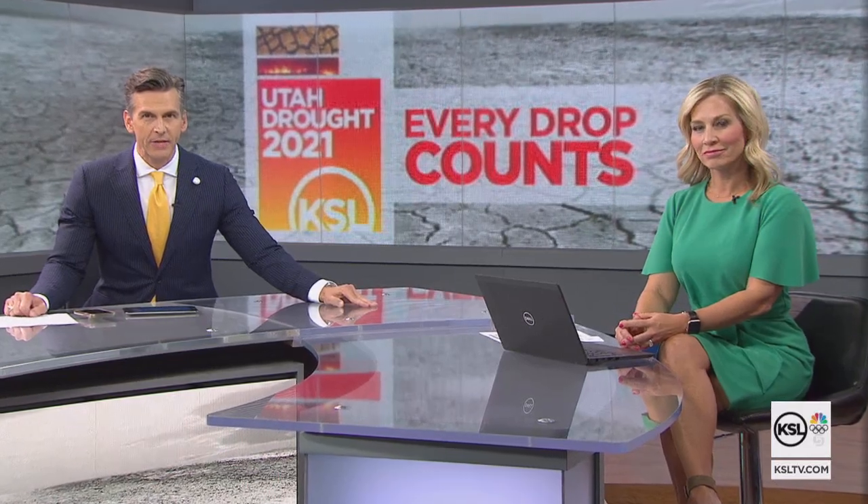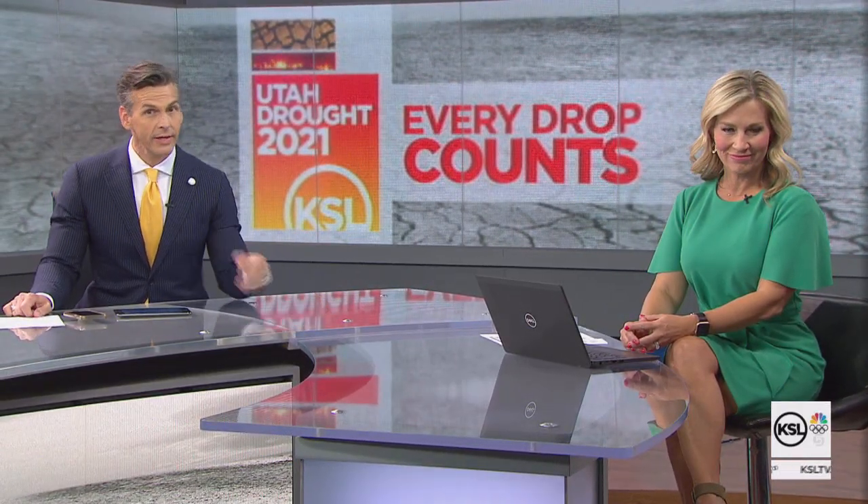With Utah in the grips of a record-breaking drought, every drop counts. With that in mind, we sent KSL investigator Matt Gephardt out to test a few little things we can do and see just how much water we may save in the whole process.